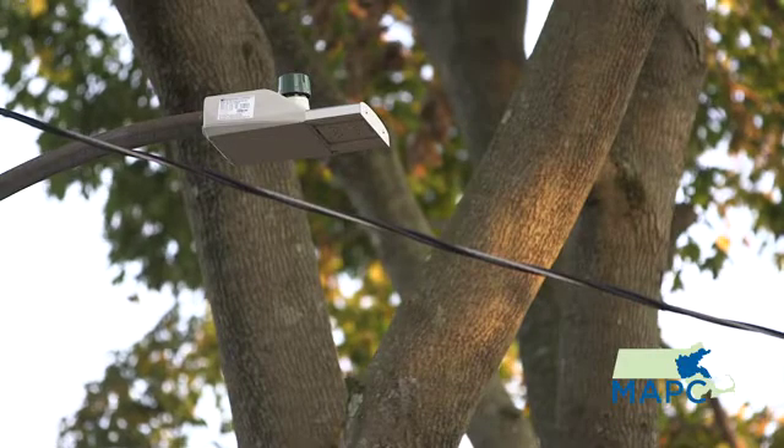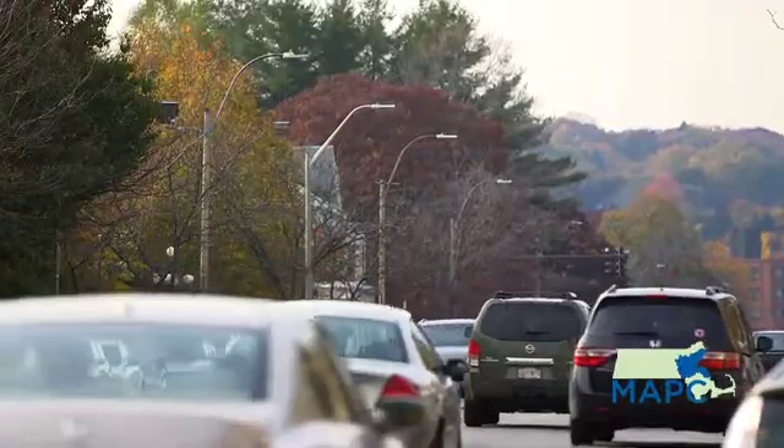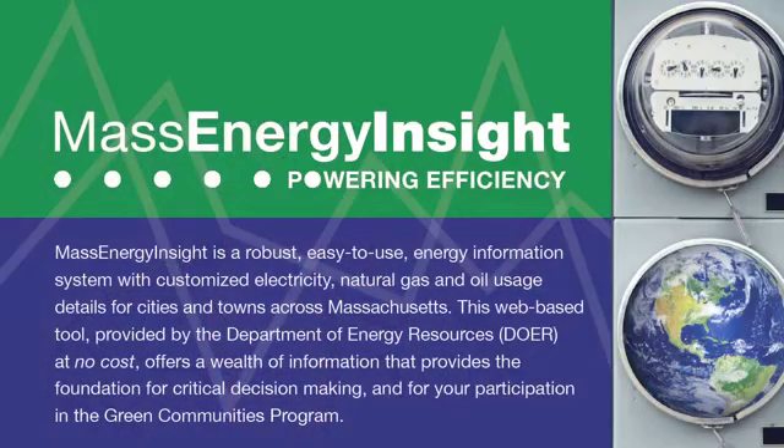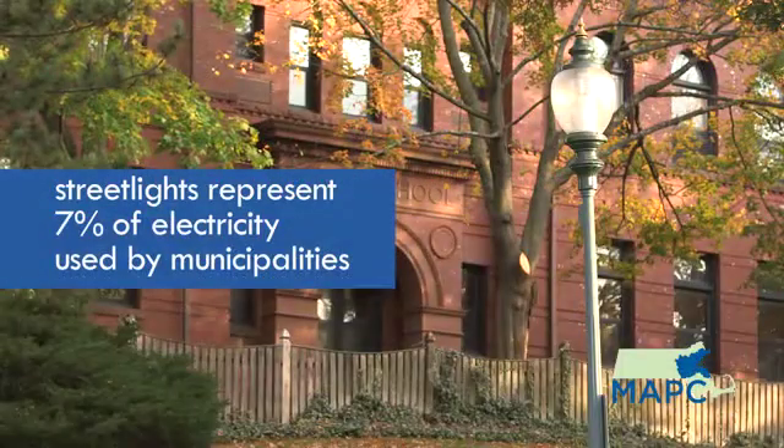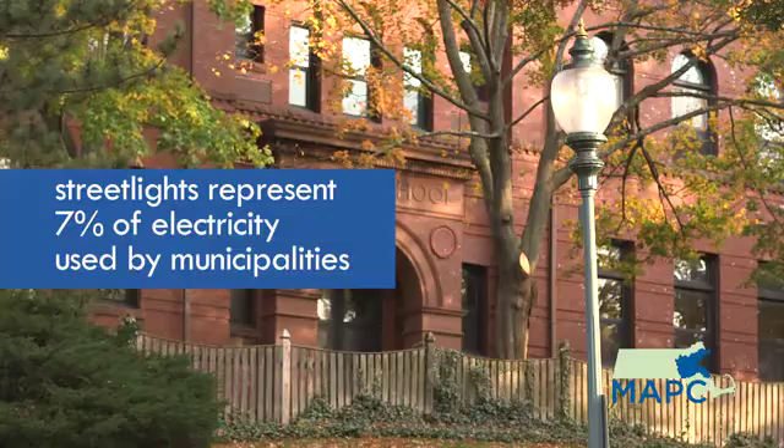It gave us a sense that we were doing something the community supported and they were very happy with what we were doing. One of the things that DOER has done is collect data on municipal energy use through a tool called Mass Energy Insight. We looked at the data and how much energy municipalities use on street lights, and it's about seven percent of the electricity used by municipalities that goes to street lights.